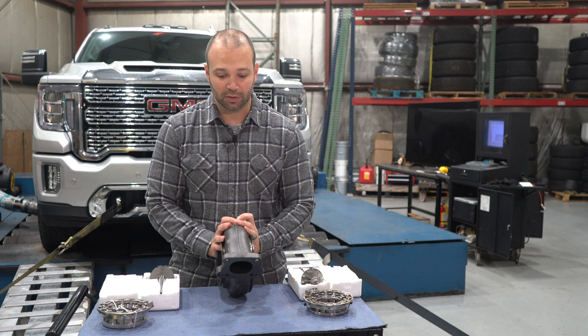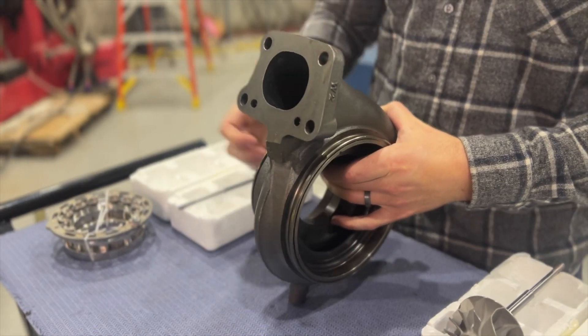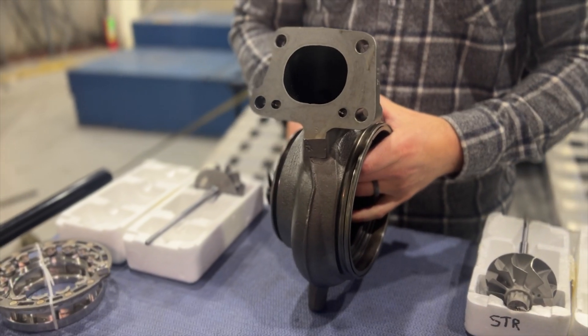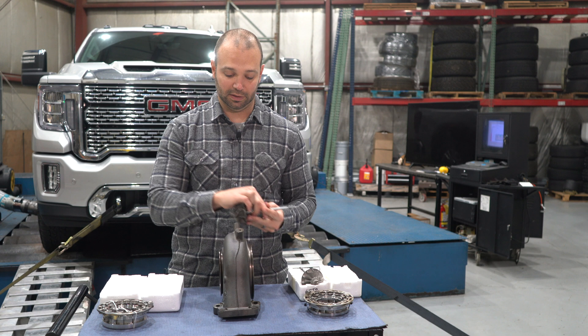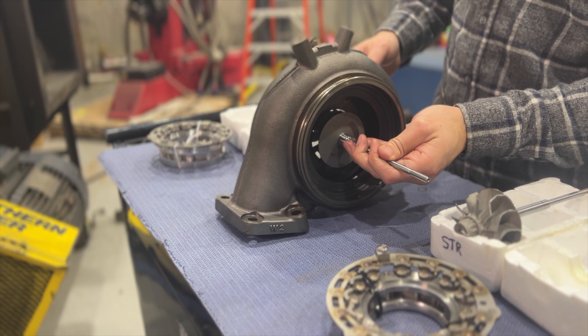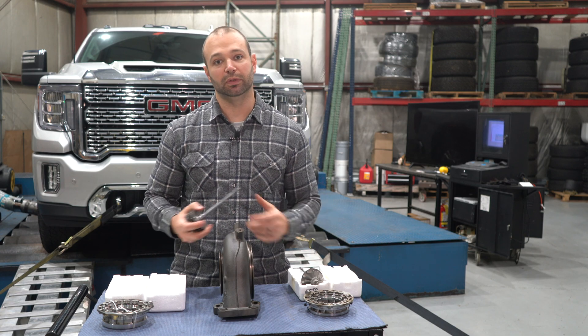In front of me I have an L5P exhaust housing. All the exhaust in the truck goes up the manifolds and comes into this exhaust housing and drives the turbine. The turbine basically sits inside the exhaust housing like this and has all that velocity, heat, and pressure acted on it in order to spin the compressor wheel, which makes boost for the engine.